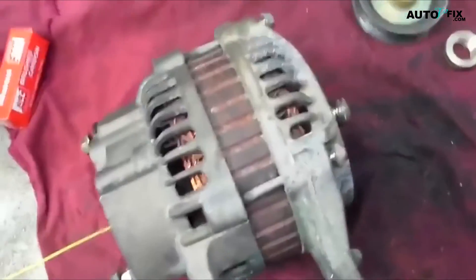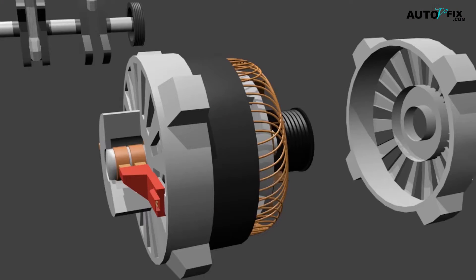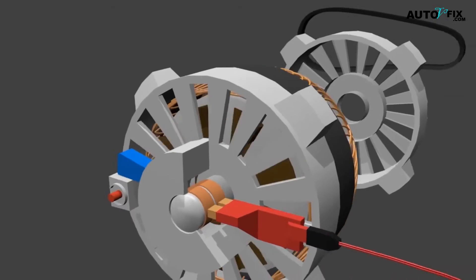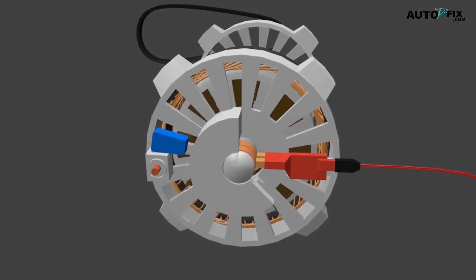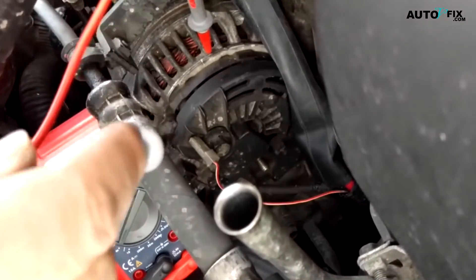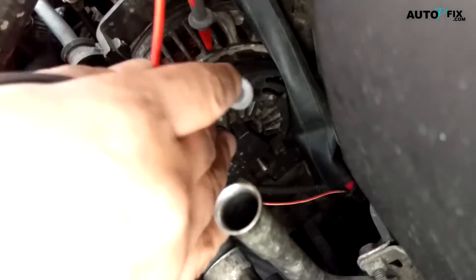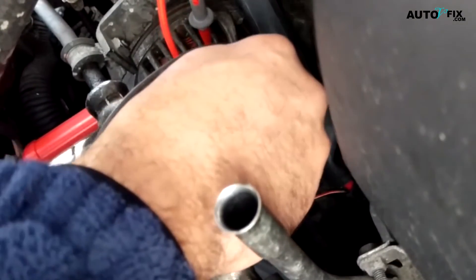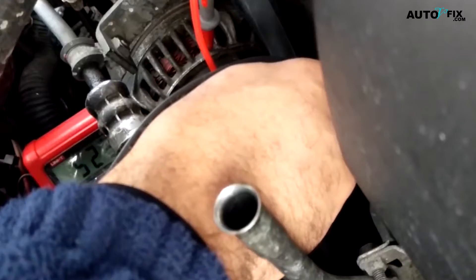What is alternator output controlled by? The alternator output is controlled by the regulator, a device that monitors and adjusts voltage levels to ensure they remain within acceptable limits. The regulator is connected to a series of diodes, which act as switches that control current flow from the alternator. When more electricity is needed, these diodes open up and allow additional current to be generated by increasing engine speed or RPM.